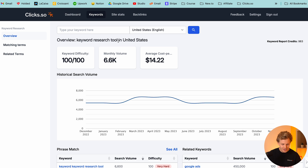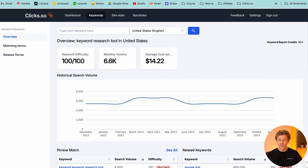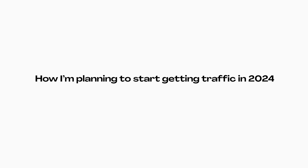If we check out one of the main keywords I'd eventually like to rank for — keyword research tool — we have a 100 out of 100 in terms of keyword difficulty, so no chance I'm ranking for this keyword within the next year. But let's talk about how I'm planning to start getting traffic in 2024 for this brand new domain.